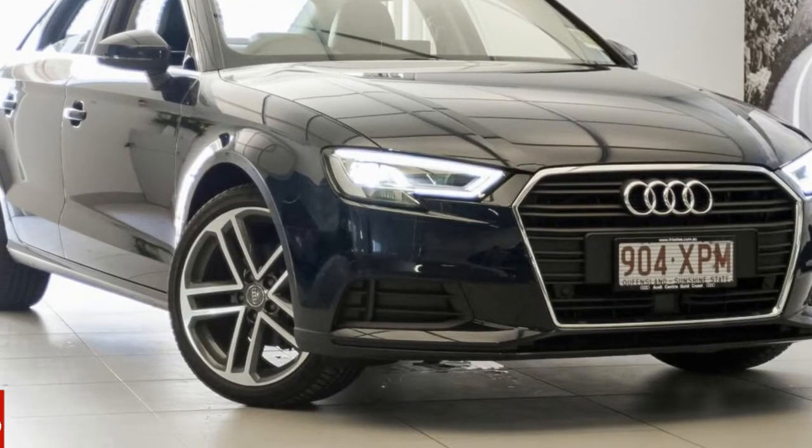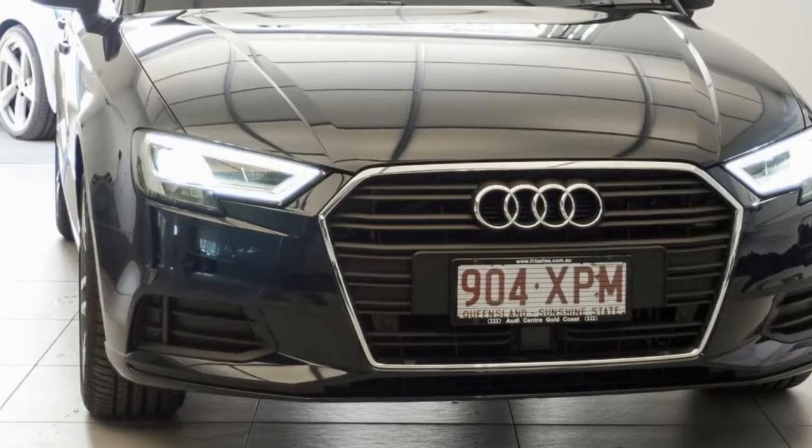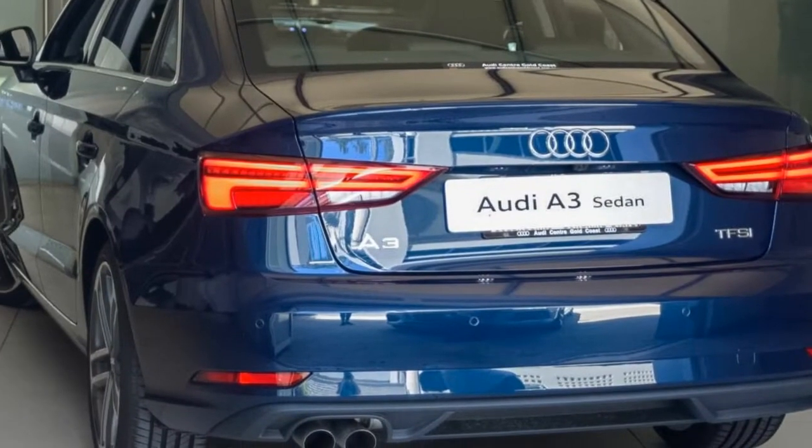You'll simply love this 2016 Audi A3. This A3 has an efficient 1.4-litre engine and a smooth shifting automatic transmission.